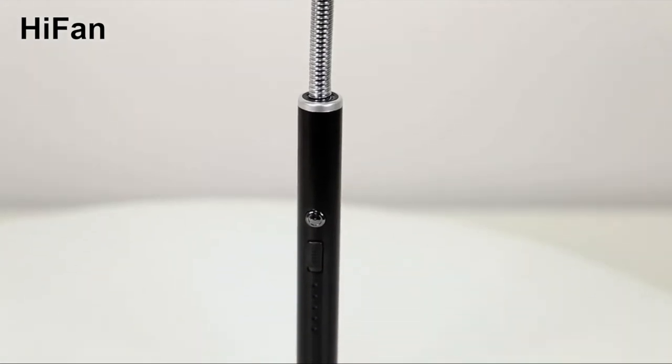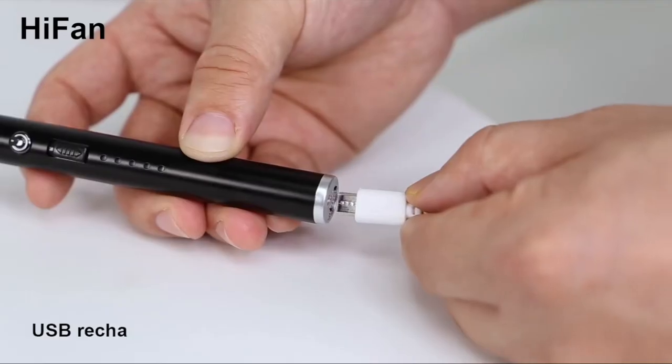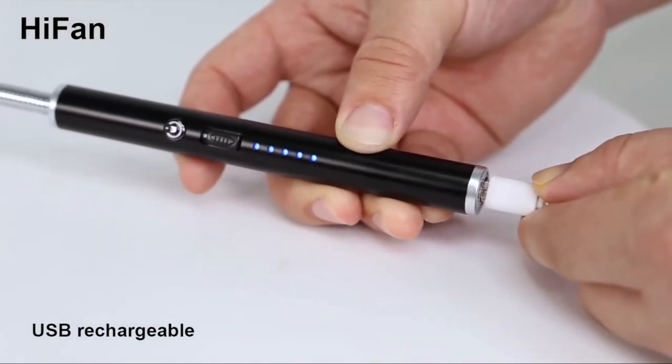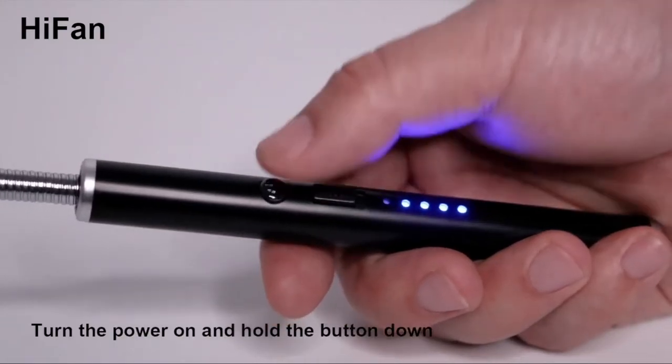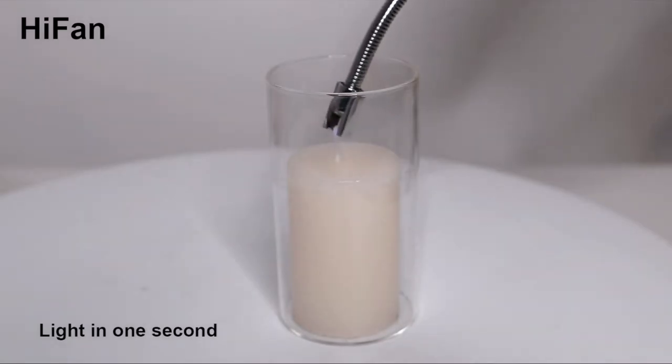Rechargeable candle lighter — apparently these have existed for a while, and if you're like me you've been under a rock. This simple contraption is all over TikTok for people who use candles for self-care. The lighter is charged by USB and flexible enough to light any candle in your home.